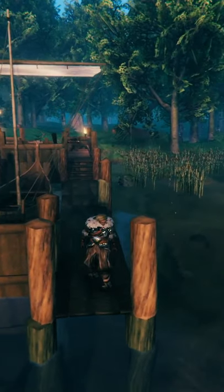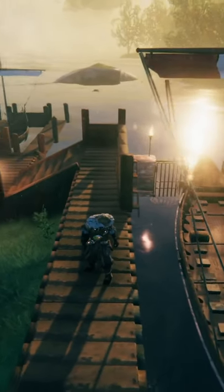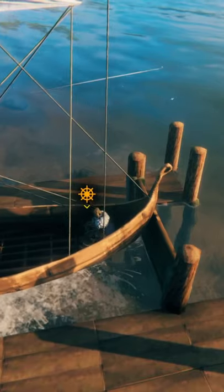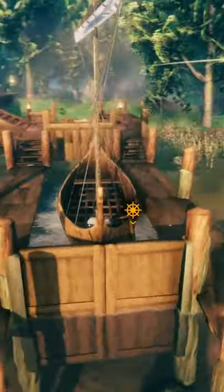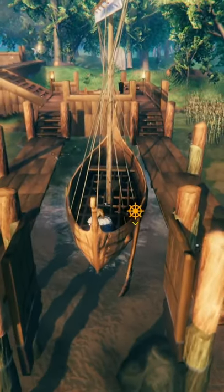Boating in Valheim can be a dangerous affair, so when it's storming, you would usually want to safely dock your boat to keep it from floating away or becoming damaged. There are no purpose-built pieces to keep your boat attached to your dock though. Instead, use iron or wood gates with a nice dock to keep your boat secure.